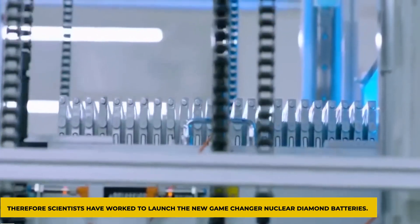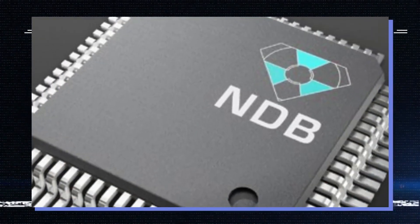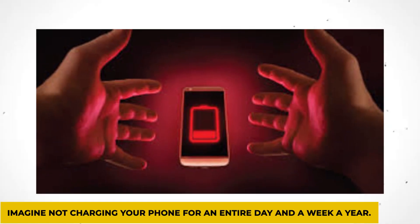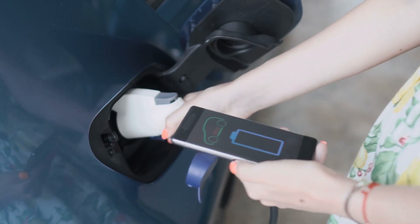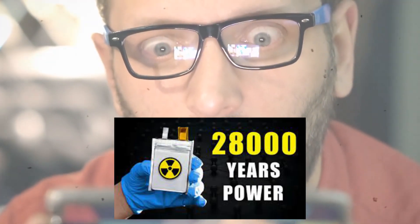Therefore, scientists have worked to launch the new game-changer nuclear diamond batteries. These diamond batteries are very efficient and are made to last for thousands of years, also eliminating nuclear waste. The nuclear diamond battery lasts for 28,000 years, eliminating the stress of charging your devices all the time.